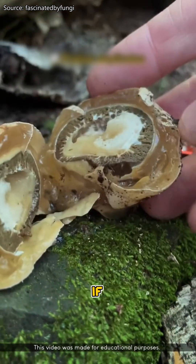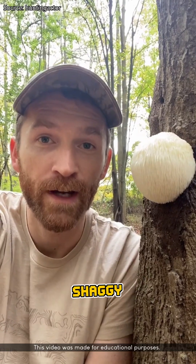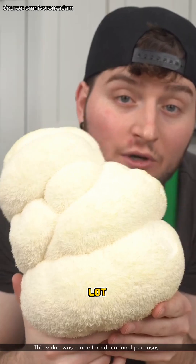They say it's soft and earthy if you can get past the smell. Number four: lion's mane. Imagine a white shaggy pom-pom stuck to a tree. Looks strange, but once you fry it up, it's juicy, tender, and tastes a lot like crab.